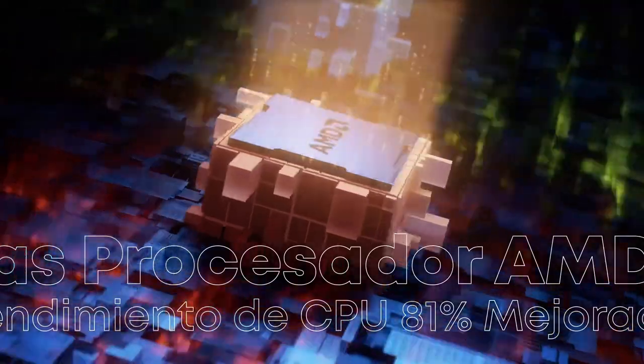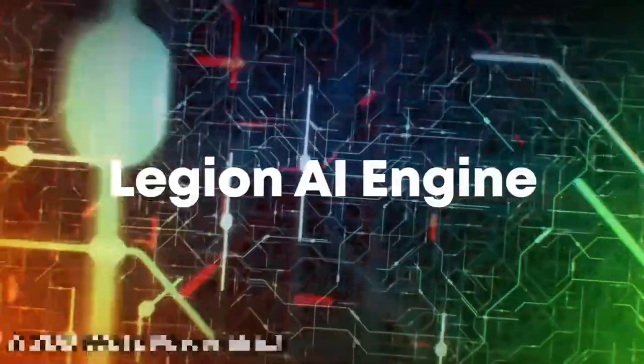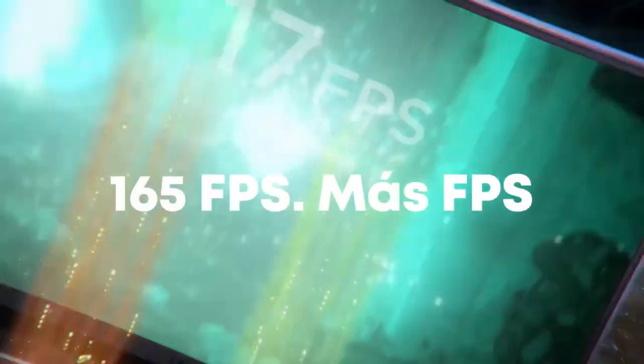The Legion 5 wasn't just bigger — it was also noticeably heavier. The Legion is also offered with a 300-watt power brick, which would add even more weight.